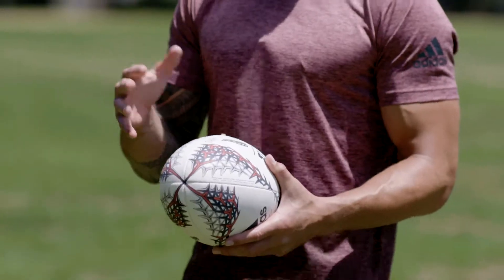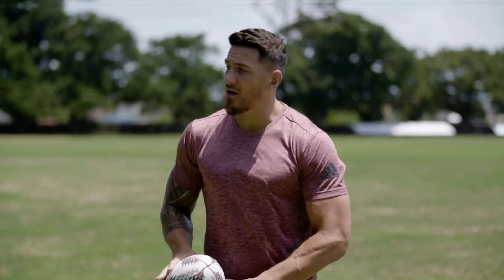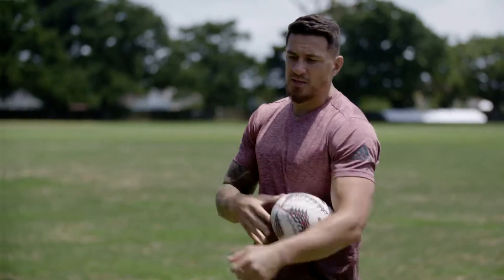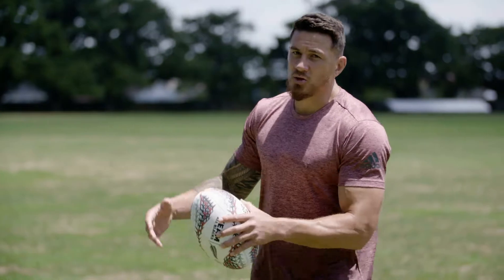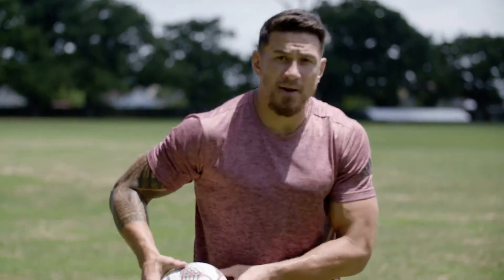For me this is a very important part of the game because everything comes from the catch. So what I like to do is keep my hands out, basically sighting the ball before it comes to me. Getting my hands out nice and early is the key. Because I pass off my inside leg, I like to catch on my outside. So as soon as I catch, bang, bang, I can pass.